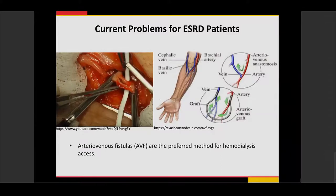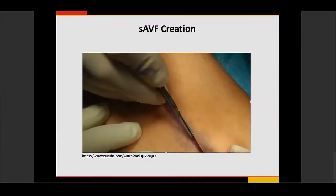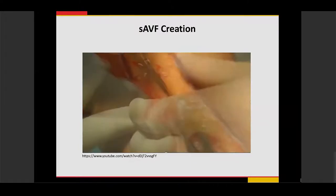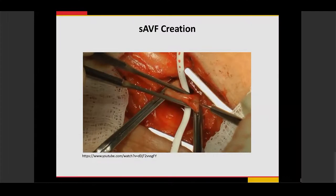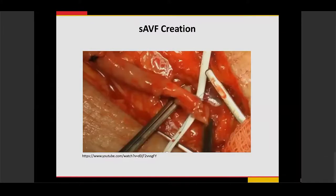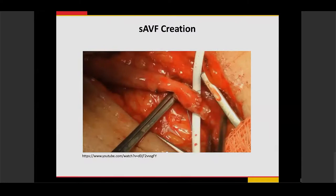Surgical AV fistulas or AV grafts are the preferred method for hemodialysis, with decreased infection risk compared to tunnel dialysis catheters. However, surgical AV fistulas require longer maturation times — it can take over three months before one can be used. As shown in this example, the procedure is done in the OR under local or general anesthesia: an incision is made in the arm, vessels are dissected, the artery is clamped for hemostatic control, an anastomosis is created between the artery and vein with surgical sutures, the clamps are released, and the surgical AV fistula is complete.